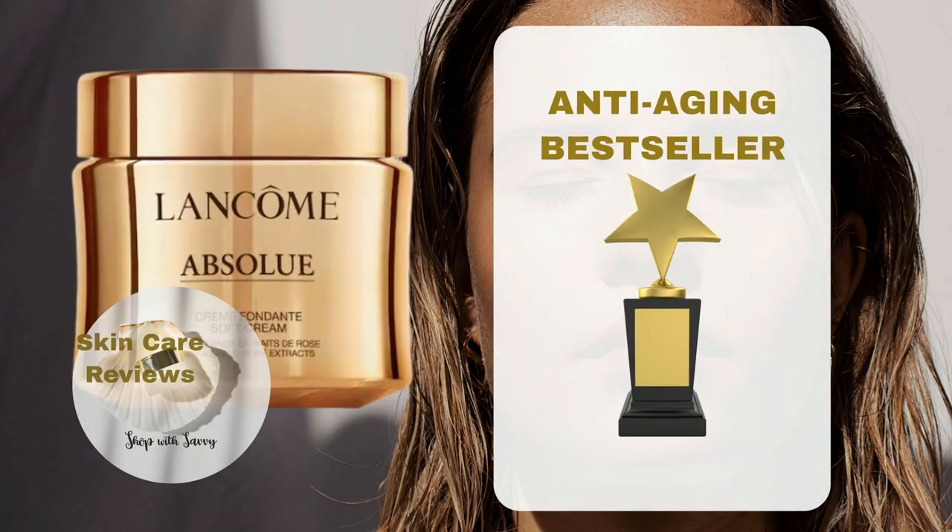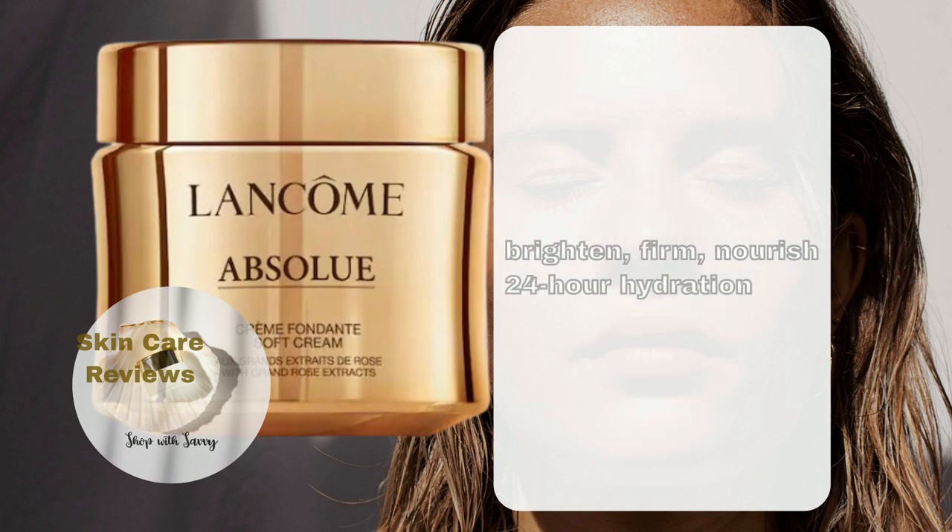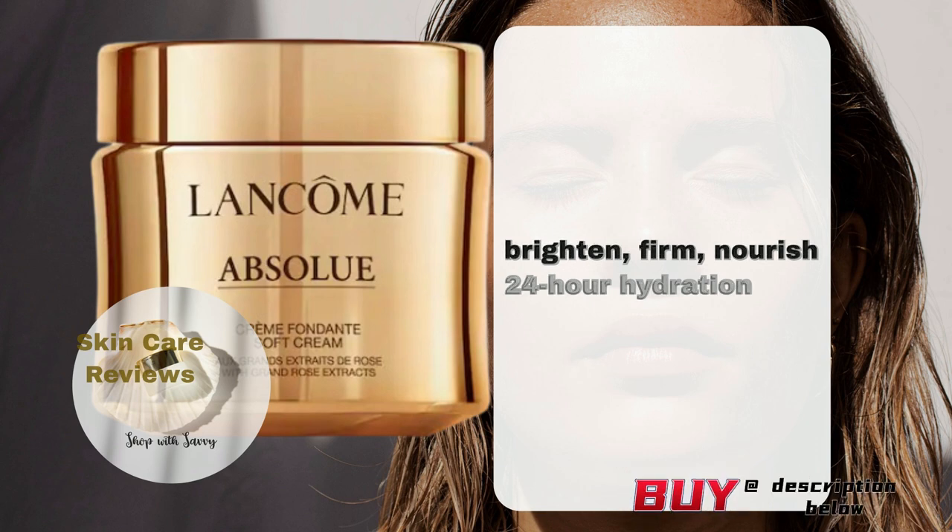Lancome Absolue Soft Cream Revitalizing and Brightening Moisturizer, or Lancome Absolue Soft Cream for short, is a creamy yet lightweight facial moisturizer that visibly brightens, firms, and nourishes skin with up to 24-hour hydration.